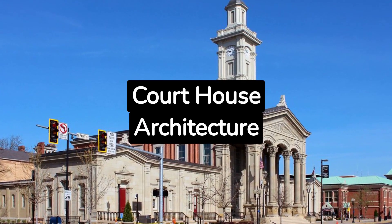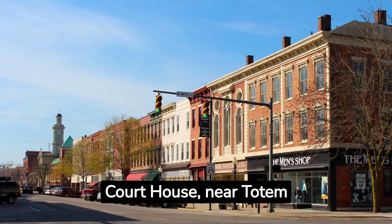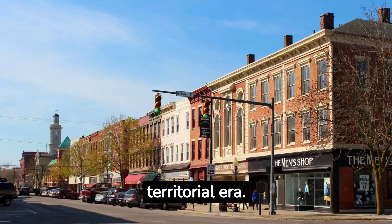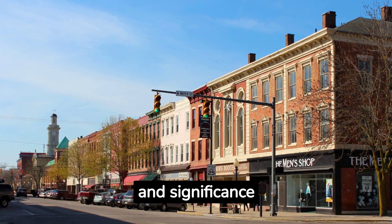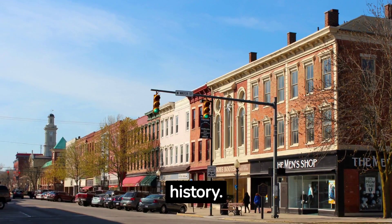2. Ross County Courthouse Architecture. Chillicothe's Ross County Courthouse, near Totem Supply Company, is a historic gem from Ohio's territorial era. Still a functioning court, its beauty and significance can be appreciated from outside, connecting visitors with local history.